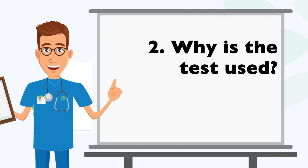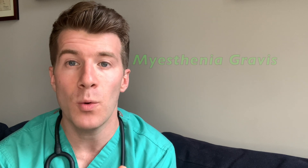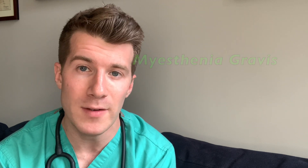The end result of this interference is the development of a condition called myasthenia gravis. So why is the test used? Well, it's used to try and determine whether someone has myasthenia gravis and to distinguish it from other conditions which might cause muscle weakness or fatigue.